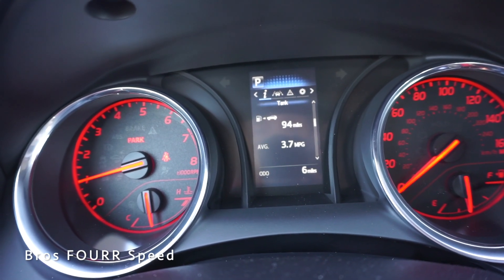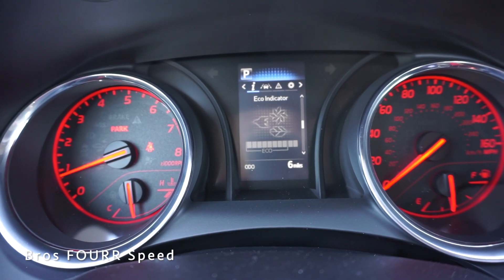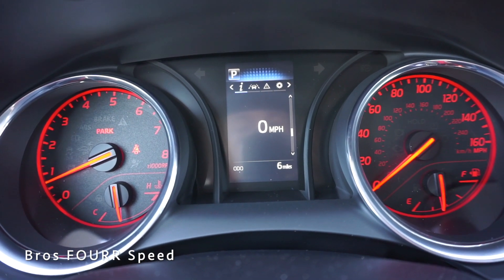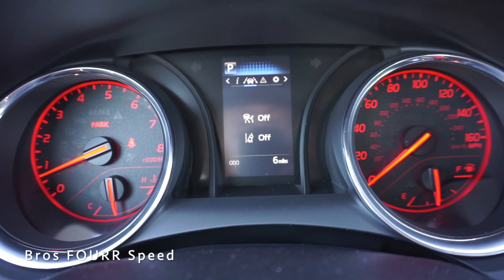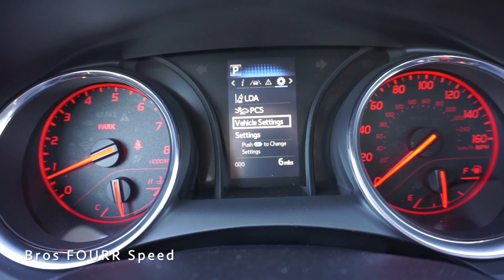On the right side of the gauge cluster you can see average miles per hour, scroll down to average MPG, miles until empty, and an eco-meter showing how you're driving. You can pull up your speed in the center, check tire pressure, and scroll over to toggle lane keeping assist and radar cruise on or off, as well as view messages and manage different technology features.